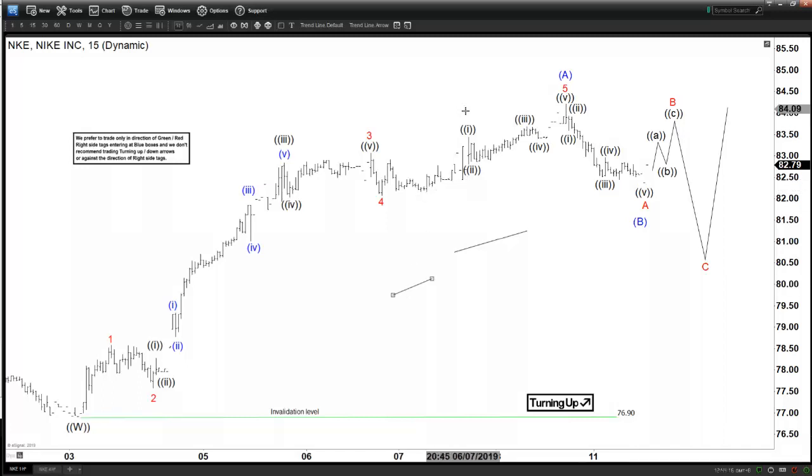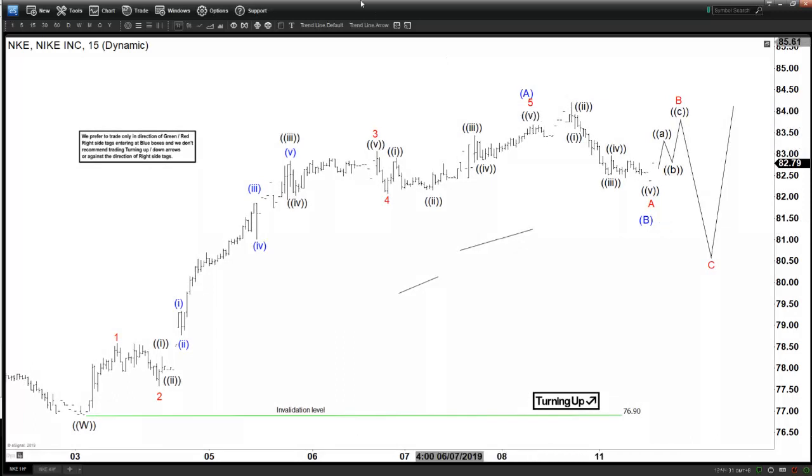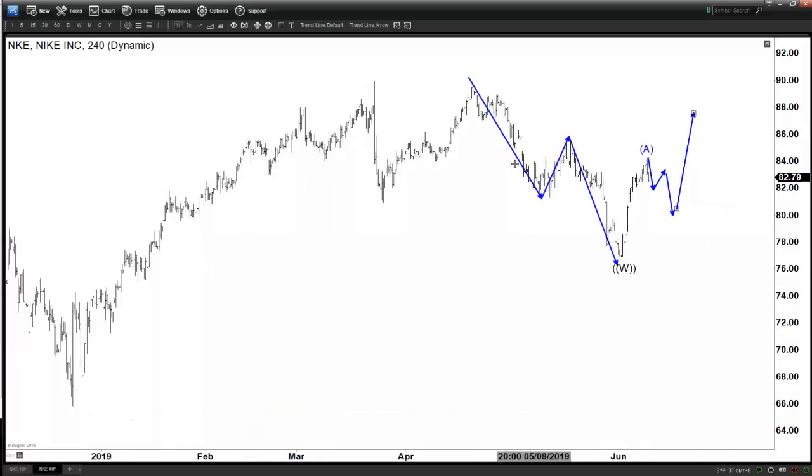For example, I can call it like this: 1, 2, 3, 4, 5 — so you end W here, and then you got a flat ABC ended here. You got an expanded flat ABC, then go to new high. So obviously absolutely no selling because we got only three swings and then the rally from there is an impulse.